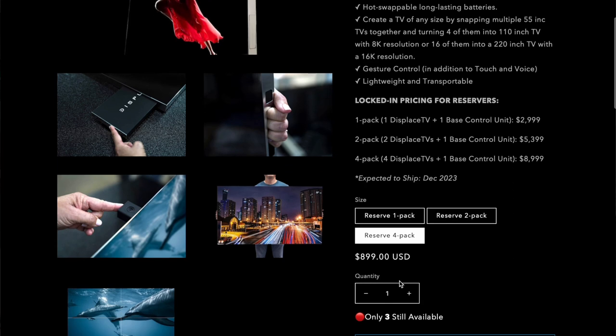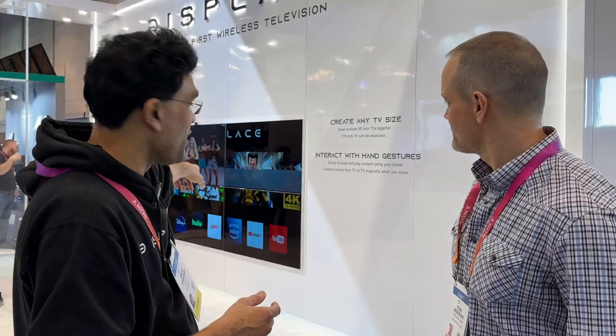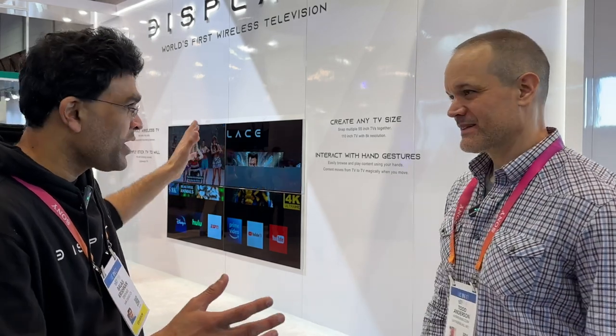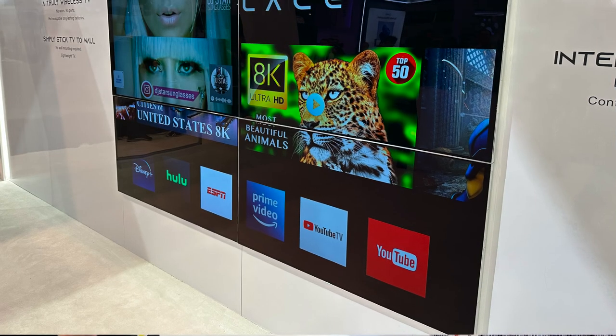We also sell two-pack and four-pack. And the four-pack is only $9,000 — giving a 25% discount — because the true value that you can actually realize from displays is when you put them together. Imagine, you can see that it's a 110-inch 8K TV performing now. If you have a party, you can just put them together, have a great party. Once the party is over, break it down, put it back in different rooms. That's never been heard of.